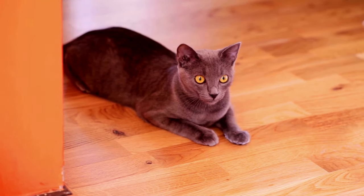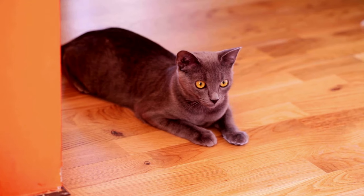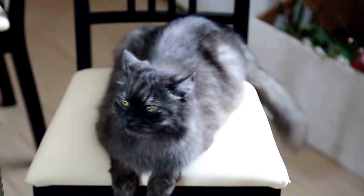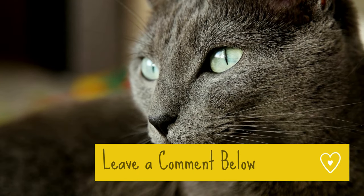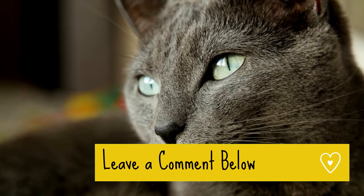The bottom line is, Russian blue cats are intelligent cats with a lot of joy and companionship to offer, but they're definitely not for everyone. Investing a lot of time and patience into caring for them will ultimately make you a better pet owner. So, are you a Russian blue cat owner? What is your cat like? Please leave a comment below.